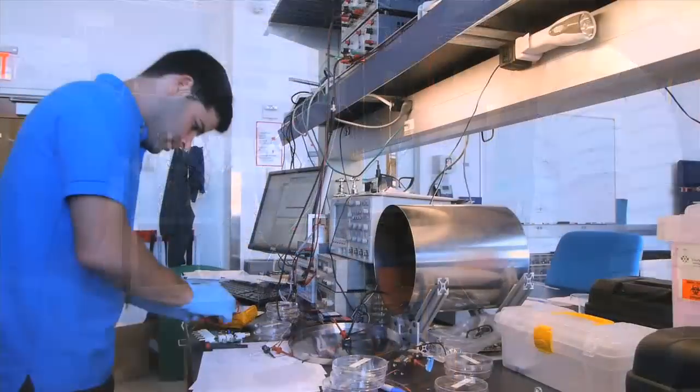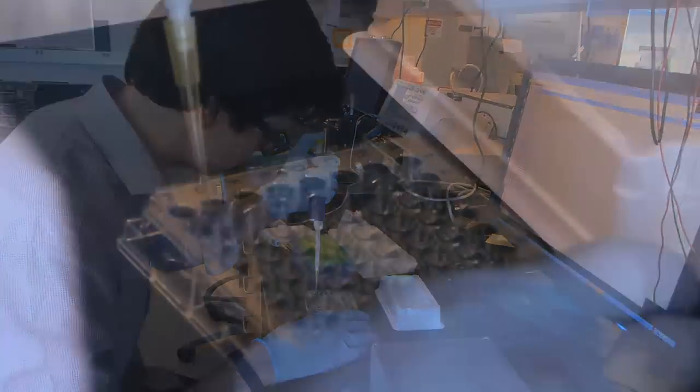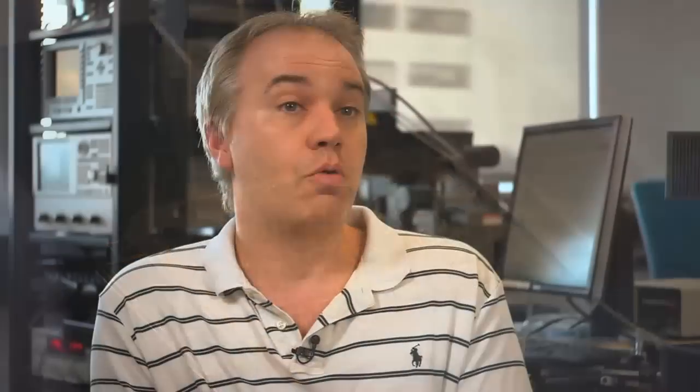Usually when people talk about nanotechnology, they're usually talking about solid state components, often an idea that what you're building is an electronic device. But I think nanotechnology more broadly defined should also include biological elements, soft things, squishy things, things that are not solid state — and then putting those two things together. And that's how very interesting nanoscale systems are being created.